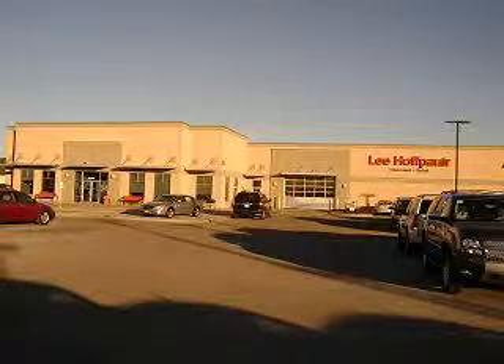Lee Hoff Power Chevrolet has been in business for over 45 years now, and we couldn't have stuck around this long if we were steering you wrong.